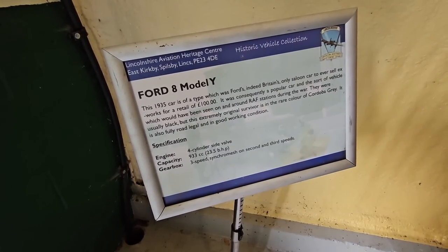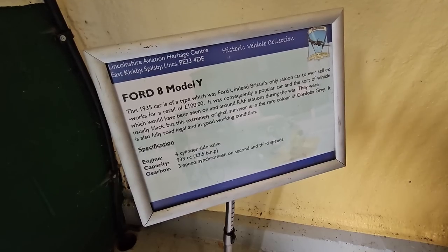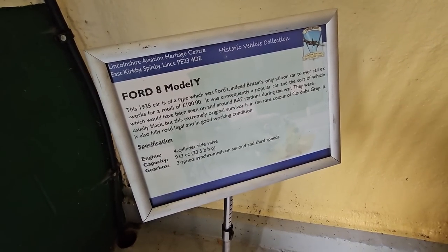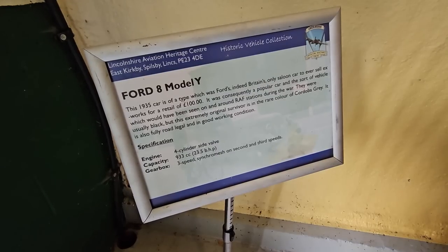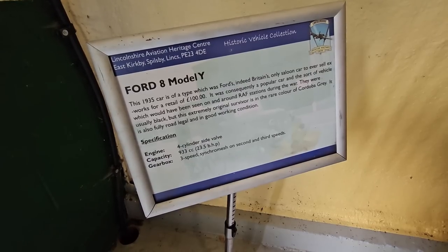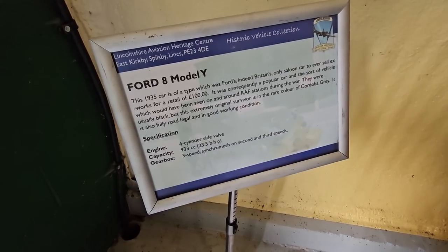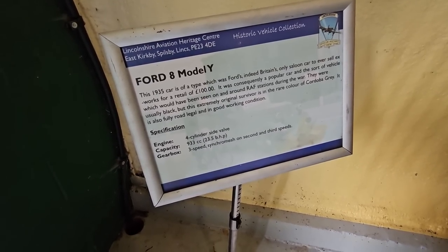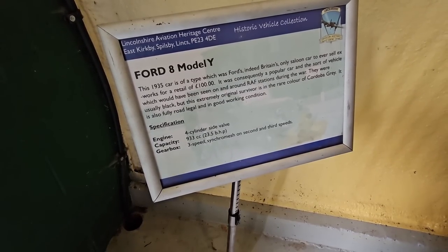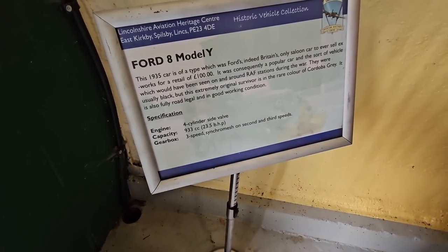This 1935 car is of a type which was Ford's - indeed Britain's - only saloon car to ever sell ex-works for a retail of £100. It was consequently a popular car and the sort of vehicle which would have been seen on and around RAF stations during the war. They were usually black but this extremely original survivor is in the rare colour of Codobra Grey. It is fully road legal and in good working condition - four cylinder engine, 933cc, pushing out 23.5 brake horsepower, with a three-speed gearbox, synchromesh on second and third speeds.